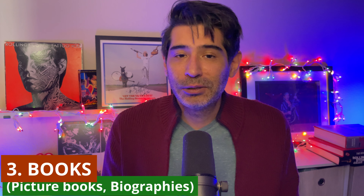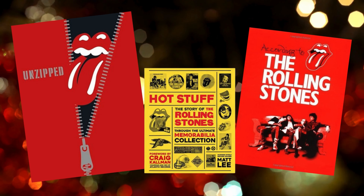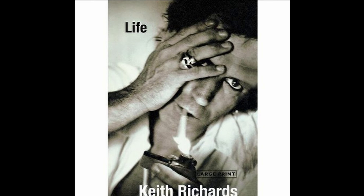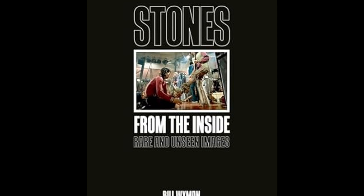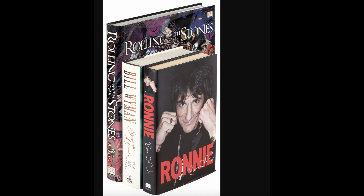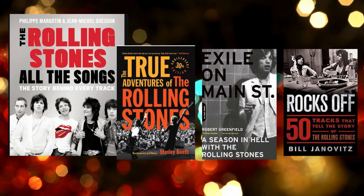Third tip, for the nerdy Stones fan in your life: books. There are so many books about the Rolling Stones over the years — it's just countless. There are various formats: fantastic coffee table books that offer some great pictures, and a lot of great picture books have been put out in the last few years. Autobiographies — Keith Richards' book Life is a staple in any Stones library. Bill Wyman's book — there is just a slew of things out there to read about the Rolling Stones. If you just go on Amazon and put Rolling Stones book, there are so many things out there, and I think any Stones fan would appreciate another book about the Stones.